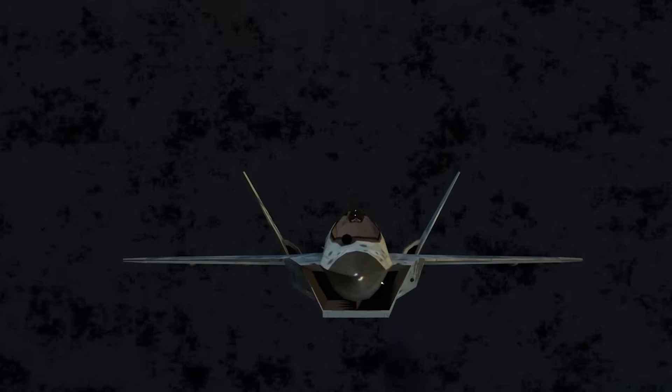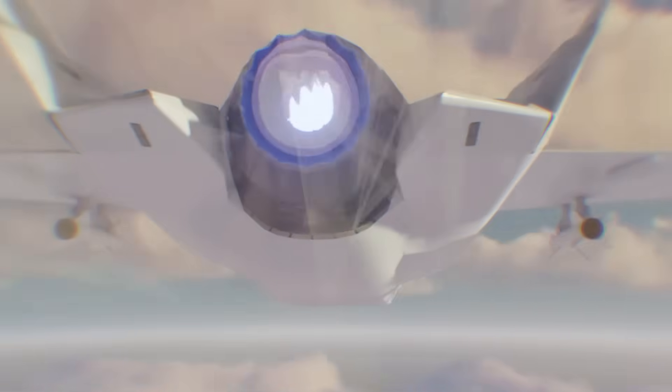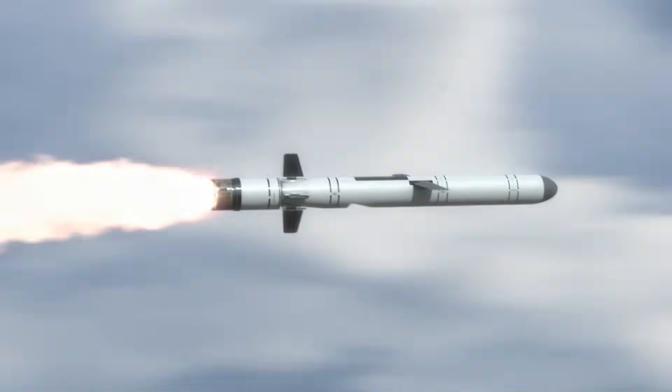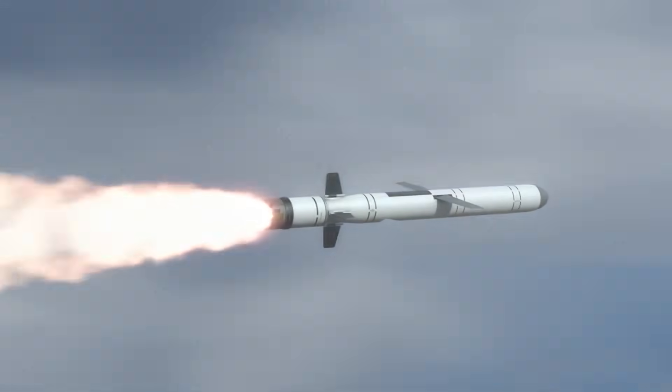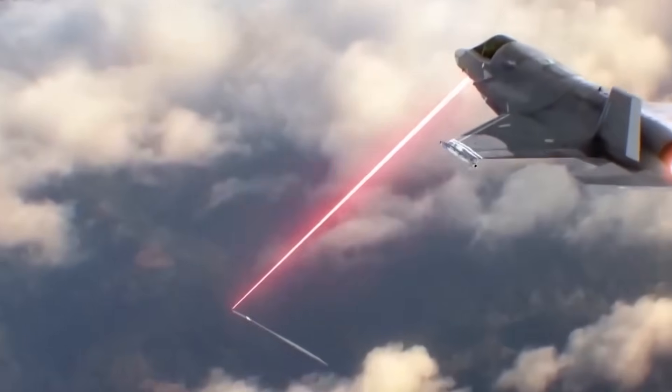Here's why NATO worries. A laser jet doesn't run out of ammo. As long as its engines spin, it can fire again and again. A million-dollar Tomahawk neutralized by a few bucks of electricity. Drones erased. Satellites blinded. All of it silent — with no missile lock, no contrail, no warning.